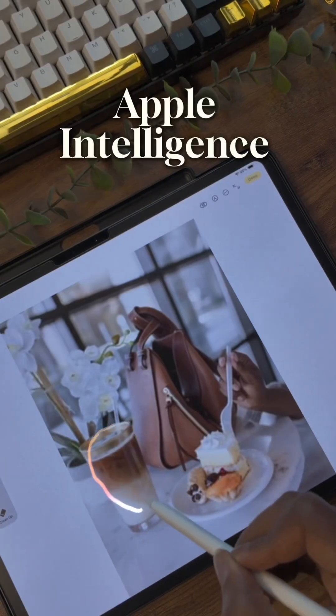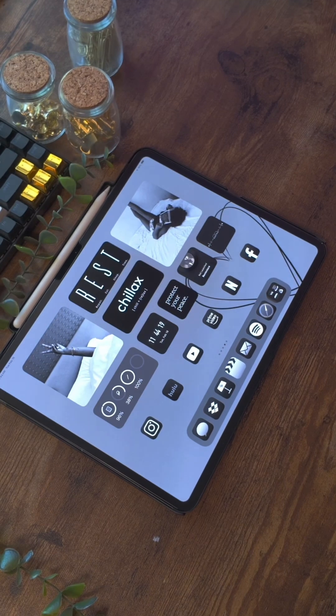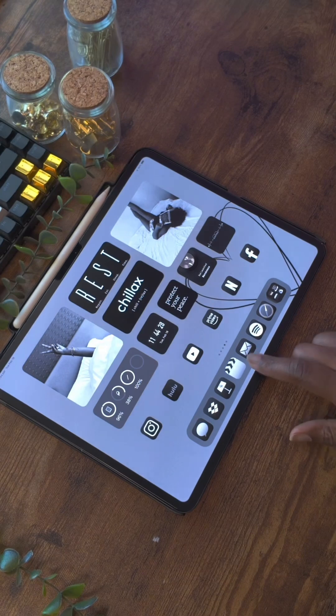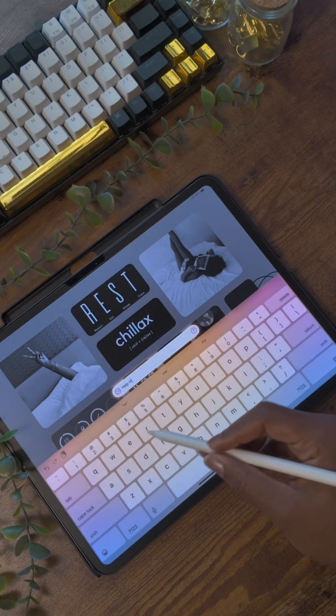Let me show you a few of my favorite Apple Intelligence features on the iPad. We all know how to use Siri, but now you have the option of double tapping at the bottom of the screen to access Siri, so you don't have to ask your questions out loud anymore — you can type them to Siri.